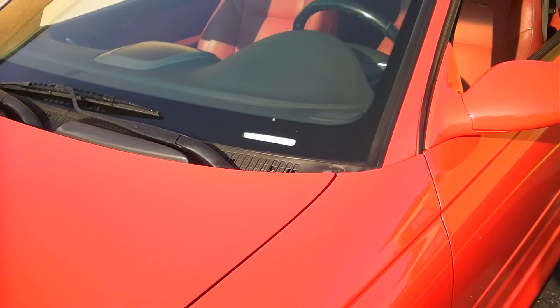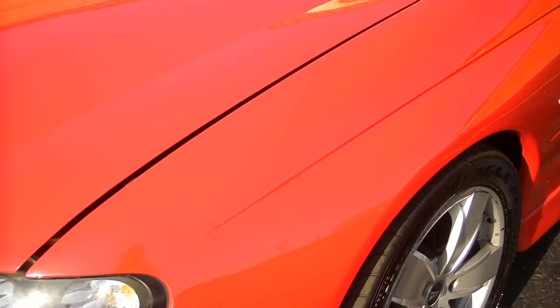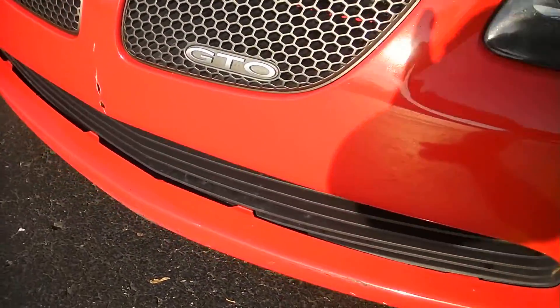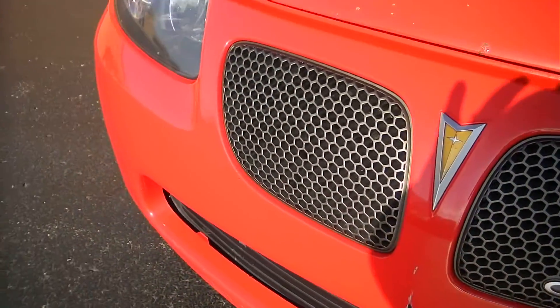The windshield all looks good — didn't see any stone chips there. That front fascia has got a couple of scrapes in it, that needs to be sprayed. I would just paint the whole bumper cover, possibly the hood — a couple of stone chips there. But all easy fixes. I would paint the whole bumper cover.